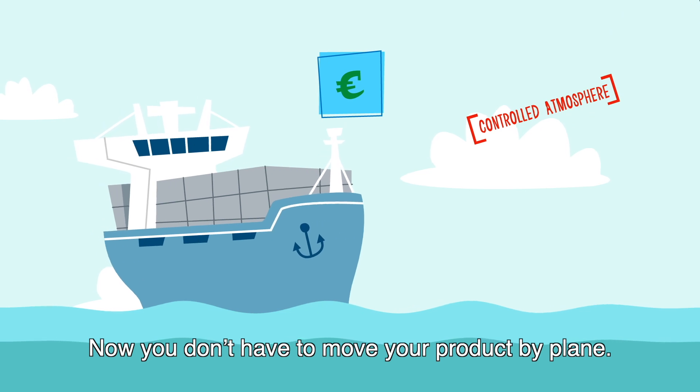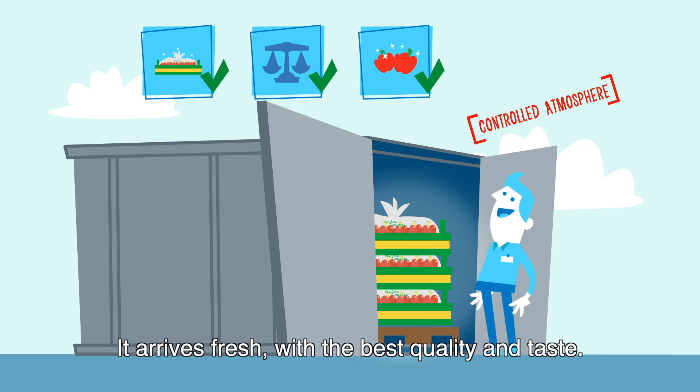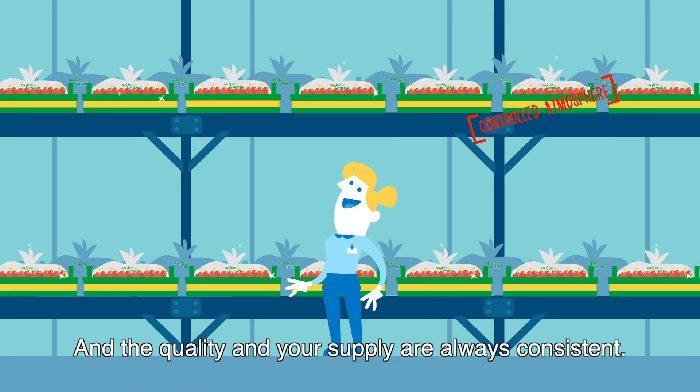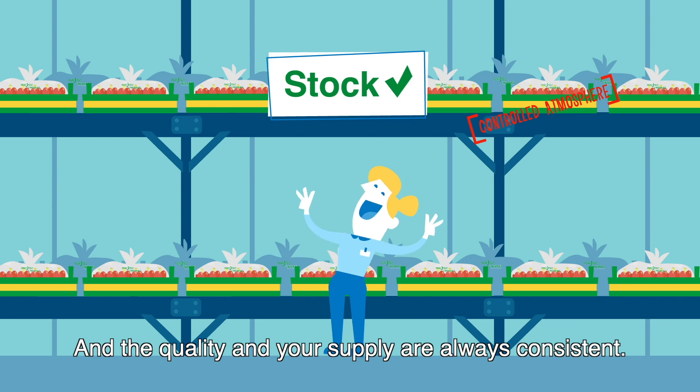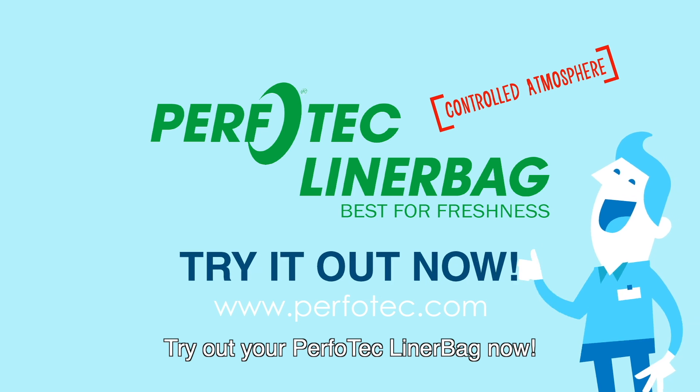Now, you don't have to move your product by plane. It arrives fresh with the best quality and taste. And much less is wasted. And the quality and your supply are always consistent. So, why wait? Try out your Perfotec Liner Bag now!